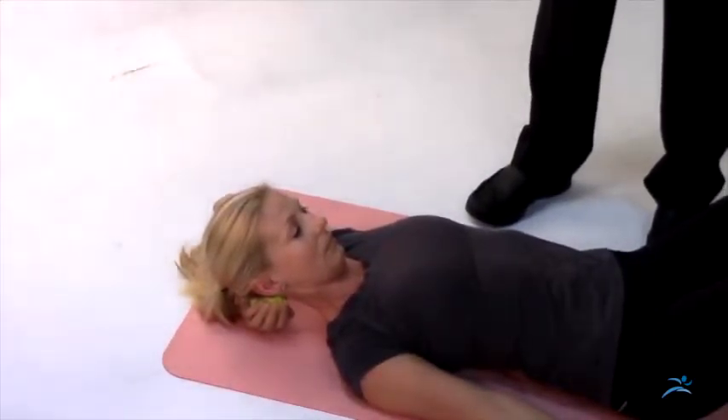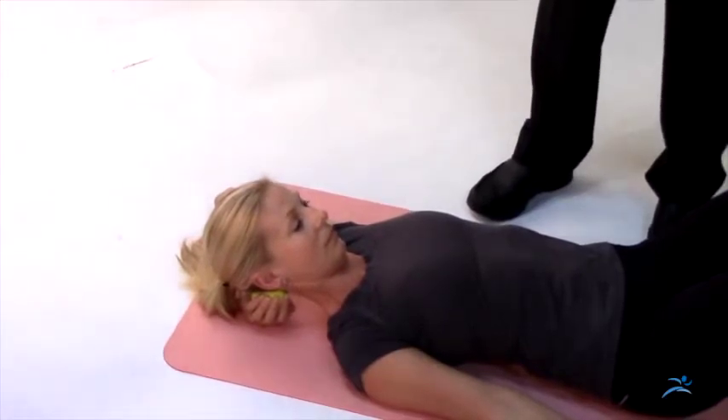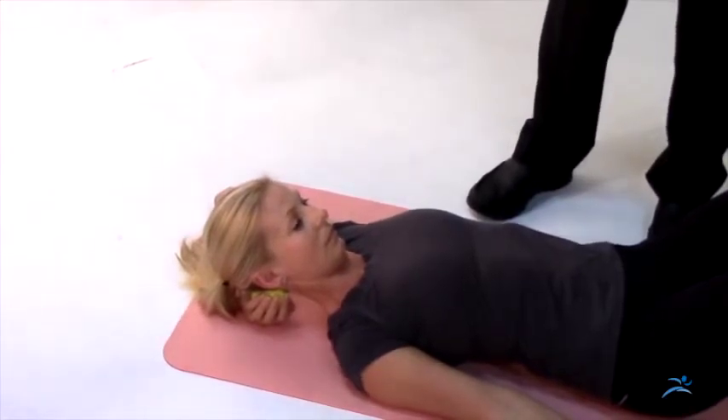Find a sore spot, stay on that sore spot for two to five seconds until it starts to release, then just move your hand down or up to find a new sore spot.